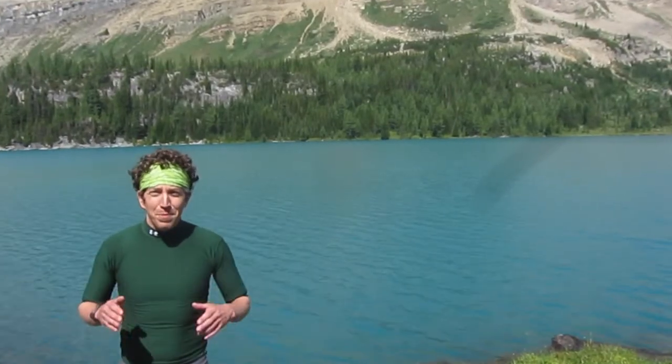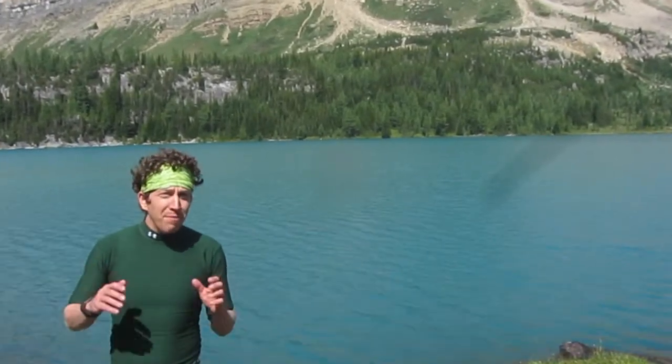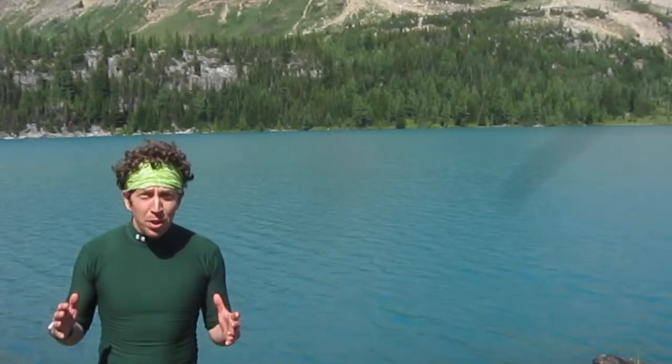Hi, I'm Chris Anderson from Science Over Everything and I'm in Banff National Park in Alberta, Canada. And I want to know, why are these mountain lakes so blue?